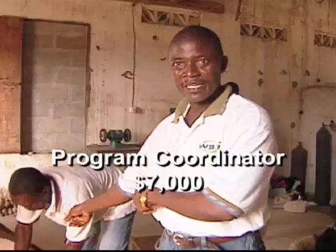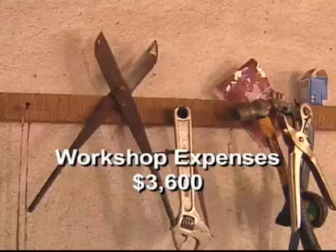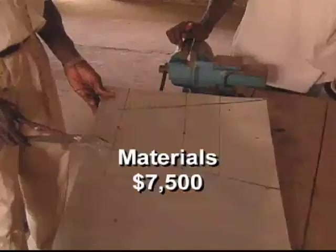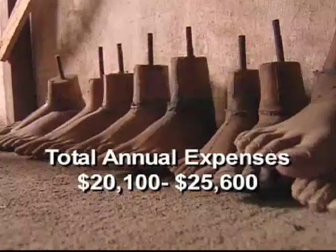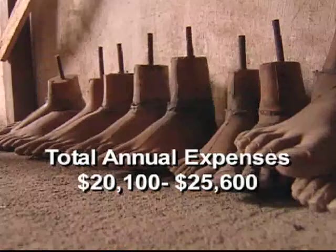Seven thousand dollars provides funding for the program coordinator. Workshop expenses including electricity, assistance, and a night watchman run thirty-six hundred dollars. Seven thousand five hundred dollars buys aluminum sheeting, feet, and other supplies. Shipping expenses from the supplier in India can run two thousand dollars by sea mail or more than seven thousand by DHL. Annual expenses total twenty to twenty-five thousand dollars.